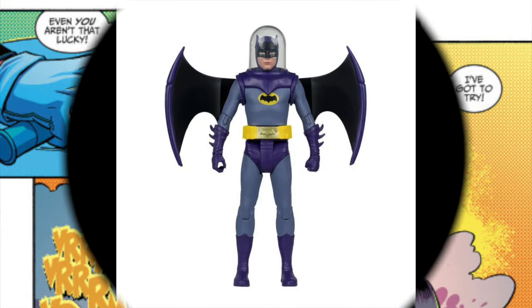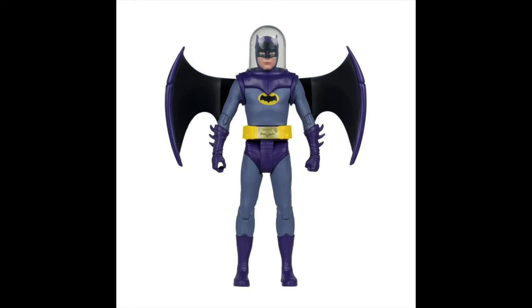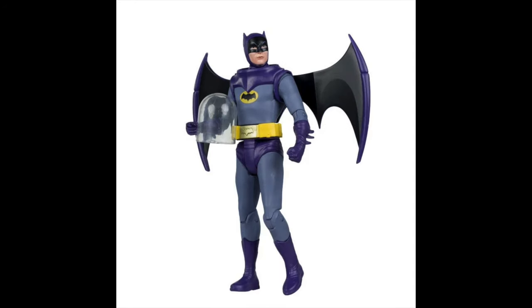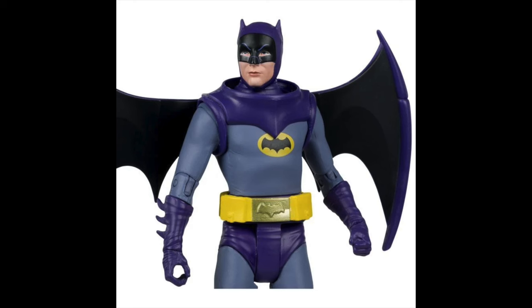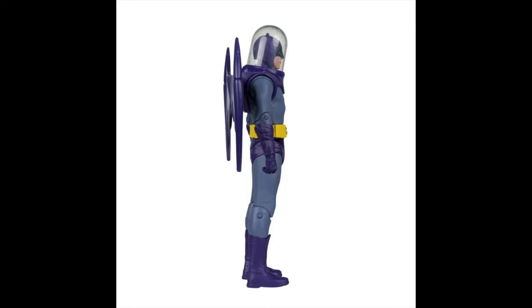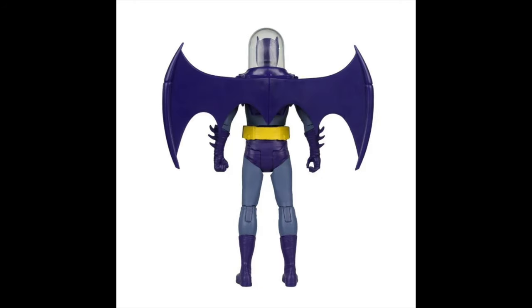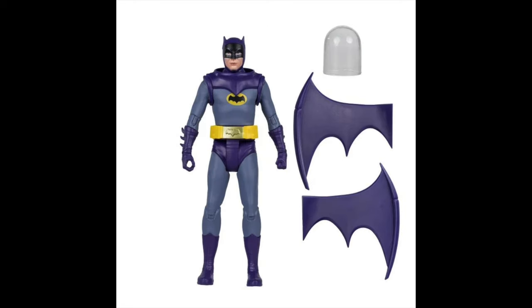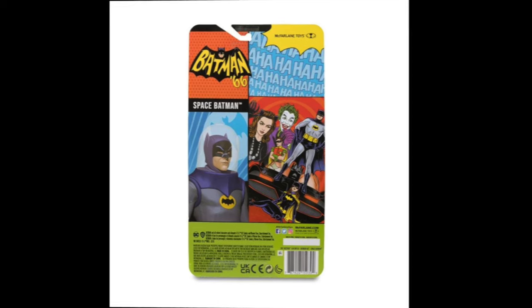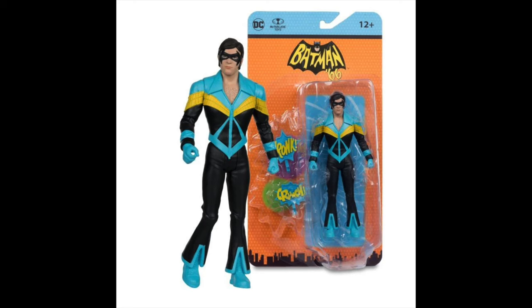Starting off with the Batman 66 comic: Space Batman — Jetpack Batman. Very much a Kenner-ized kind of deal, reminds me of some TNBA and Batman: The Animated Series from Kenner back in the day. This is from the comic, not the show, but it fits within that universe. It's very much a 60s-70s stylistic action figure with that old school retro technology. We have a ton of Batmans in this line, but for those who like a really cool retro-inspired Batman, the Space Batman might be right up your alley.